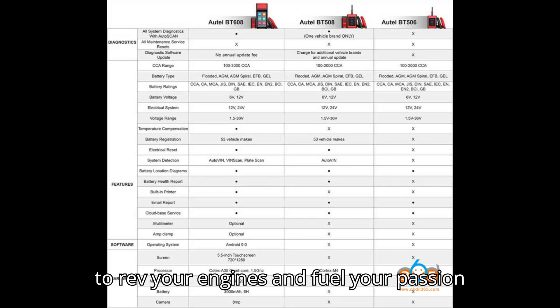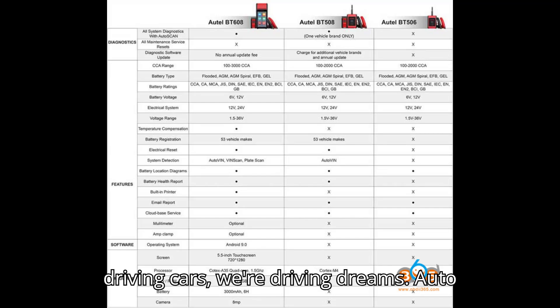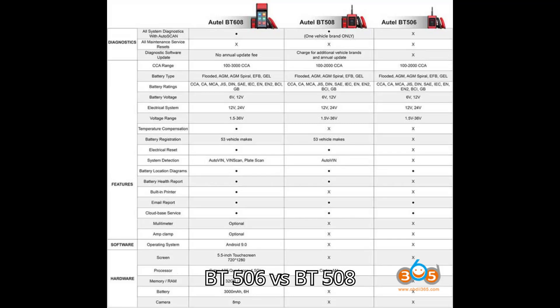Get ready to rev your engines and fuel your passion because at HSR Motors, we're not just driving cars, we're driving dreams. Auto BT506 vs. BT508 vs. BT608 vs. BT609 car battery testers.